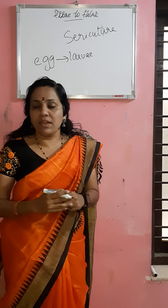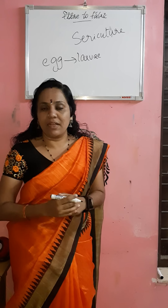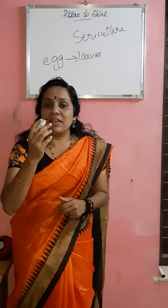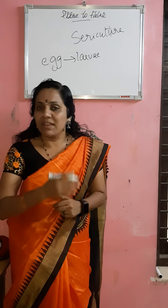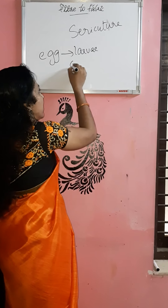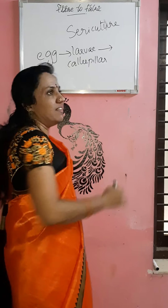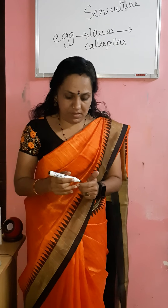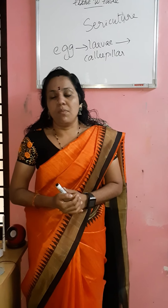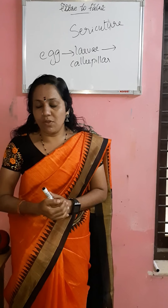This larvae will be reared usually on mulberry trees. The larvae will be called caterpillars. Caterpillars eat large amounts of mulberry leaves for about 25 to 30 days.